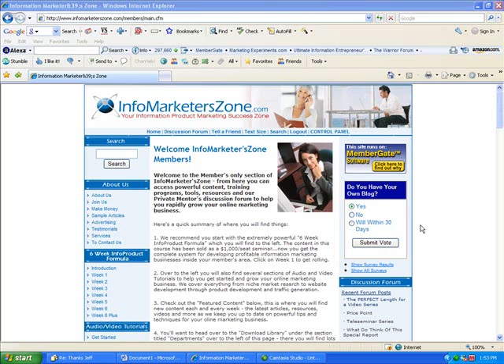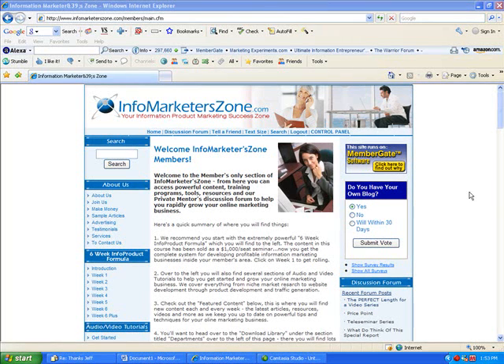I thought I'd give you a quick glimpse in here today. Once you sign up for InfoMarketerZone.com, there's a ton of information in here. Three main areas to focus on. Number one, we have the six-week info product formula. This takes you through a 45-day soup-to-nuts plan for someone who just might be interested in writing their own book, having their own e-book or information product to offer online. It goes from concept — just an idea inside their head — through the entire process to launch and getting the first sales.